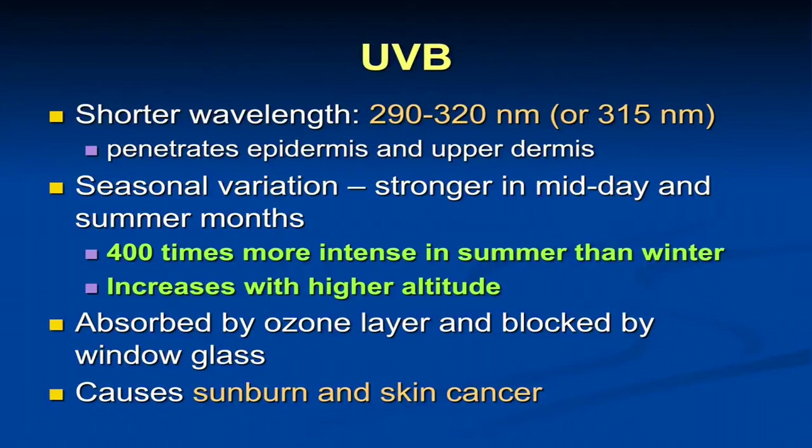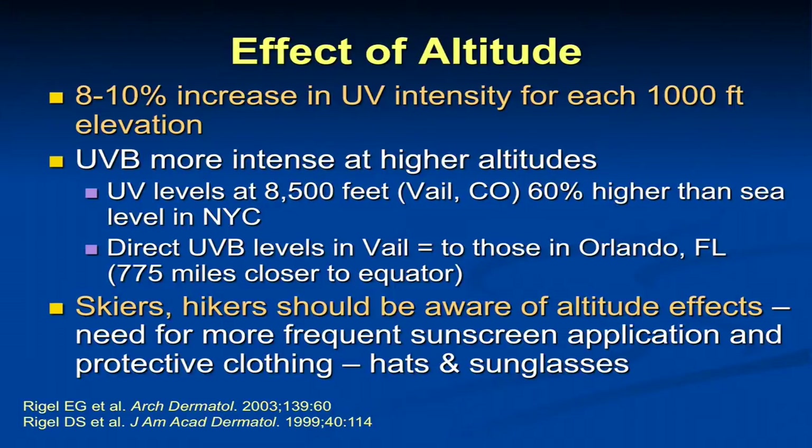Moving into ultraviolet light and the two types relevant for skin cancer: ultraviolet B is a shorter wavelength of light, and it differs from ultraviolet A in that we see both seasonal and daily variations — it's about 400 times stronger in the summer than the winter. It has peak intensity between 10 a.m. and 4 p.m., which is why sun protection recommendations are always to avoid those peak hours. It penetrates the epidermis and upper dermis but less deeply than UVA. It's absorbed by the ozone layer and largely blocked by window glass. UVB is our main ultraviolet wavelength causing sunburn and contributes to skin cancer. UVB is also affected by altitude — about an 8–10% increase in harmful UVB irradiation with every 1,000 feet of elevation.